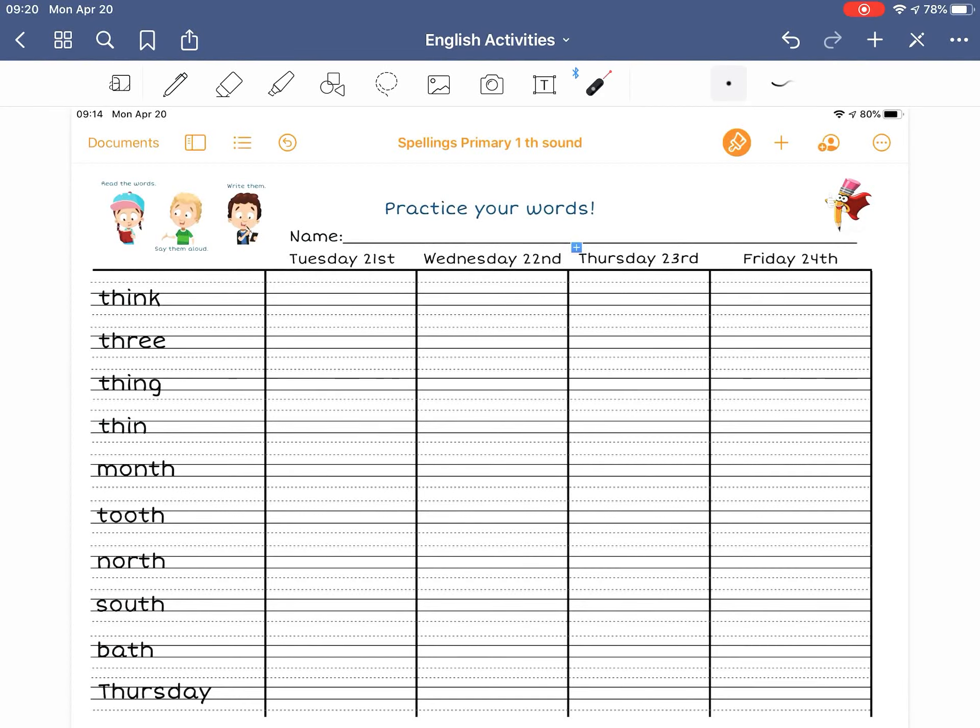Hello Primary 1, here's your next week's spellings. They all have the TH sound — the TH sound that makes that TH.